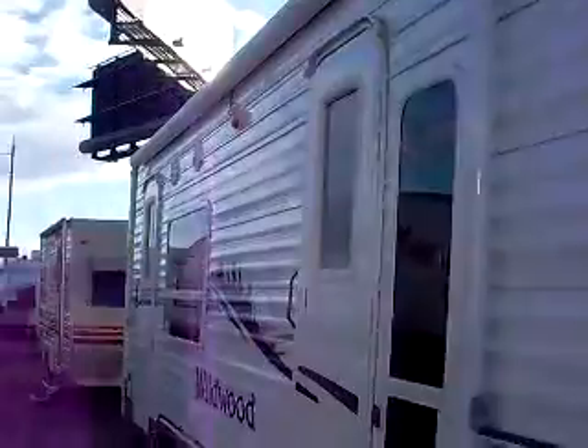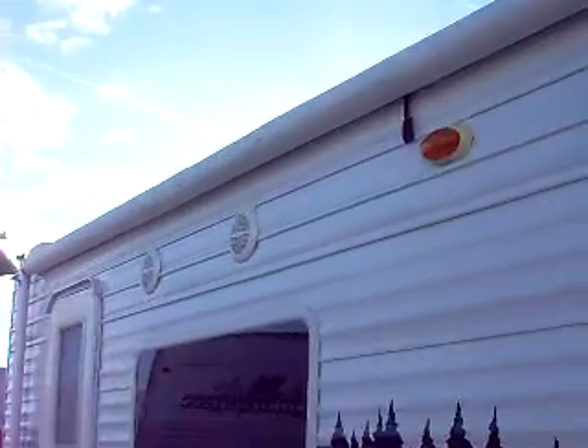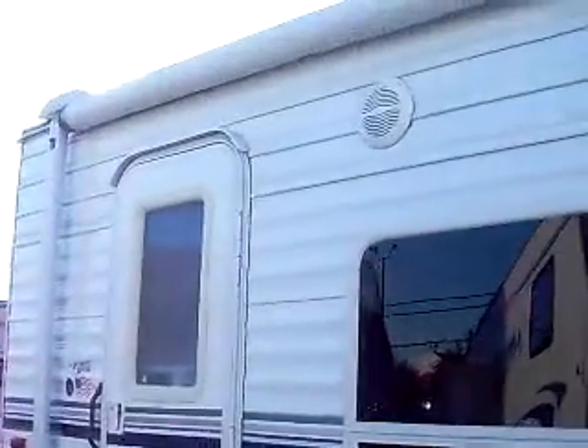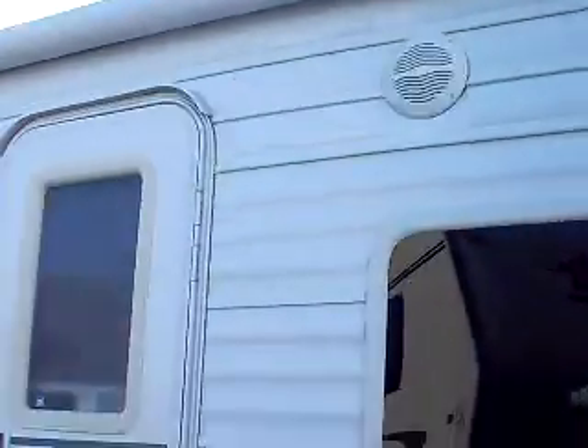Forest River is owned by Warren Buffett, one of the richest men in the world, and he really puts his resources into his company. This is a very well-made trailer. Lots of storage space — look at all the pass-through storage. The construction is real high quality; see how thick that wood is? That's just the framing wood. There's a massive awning out here — you're going to be able to fit a full family and some friends underneath it. The two entryways give you privacy, so if people are sleeping in the back you can pick which door to go through. There are also nice outside speakers.